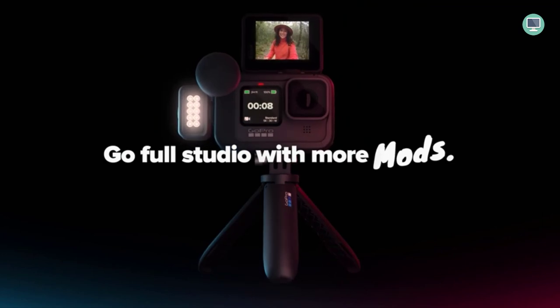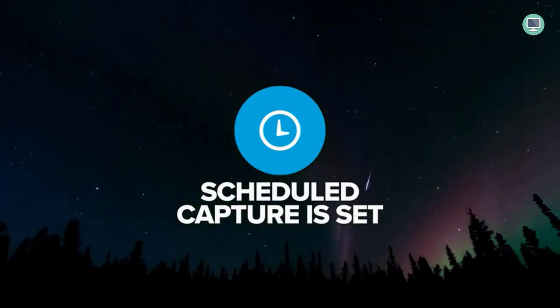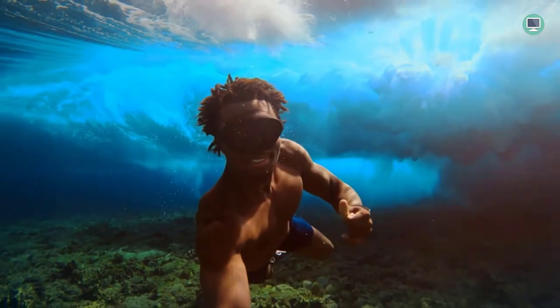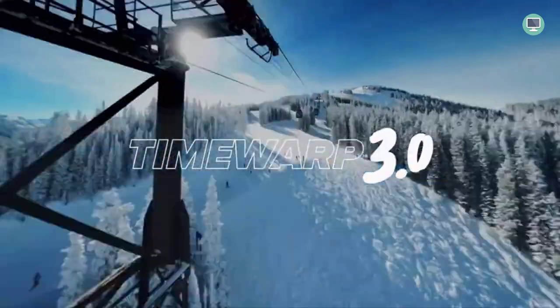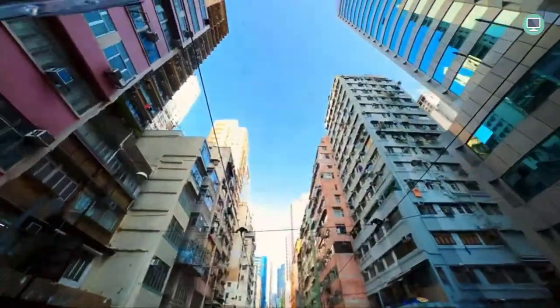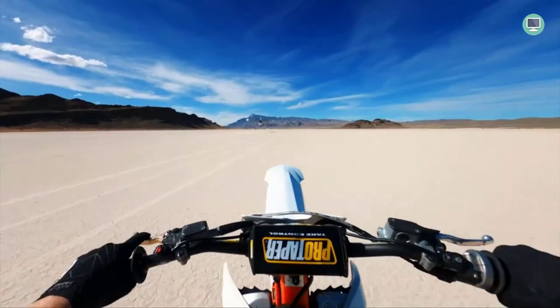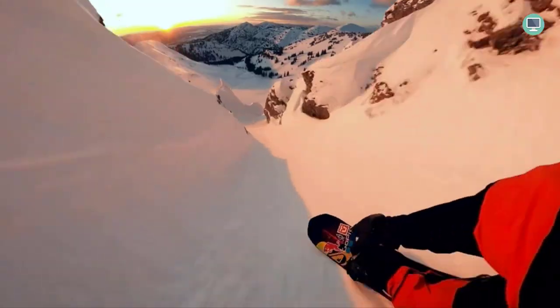The GoPro Hero 9 Black can live stream in 1080p on social media platforms and has HyperSmooth stabilization for a smooth and stable live stream. It also features the most advanced video stabilization ever with HyperSmooth 3.0, resulting in incredibly smooth and stable video footage.